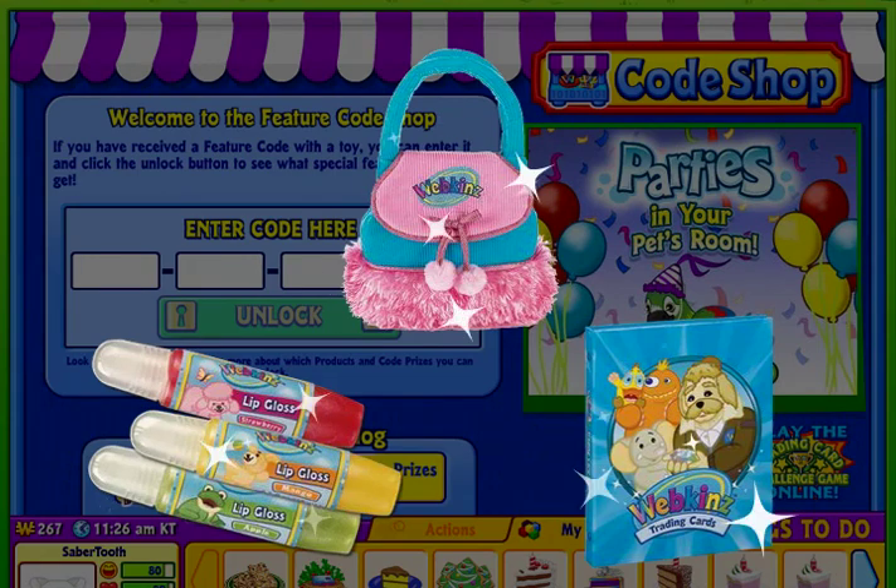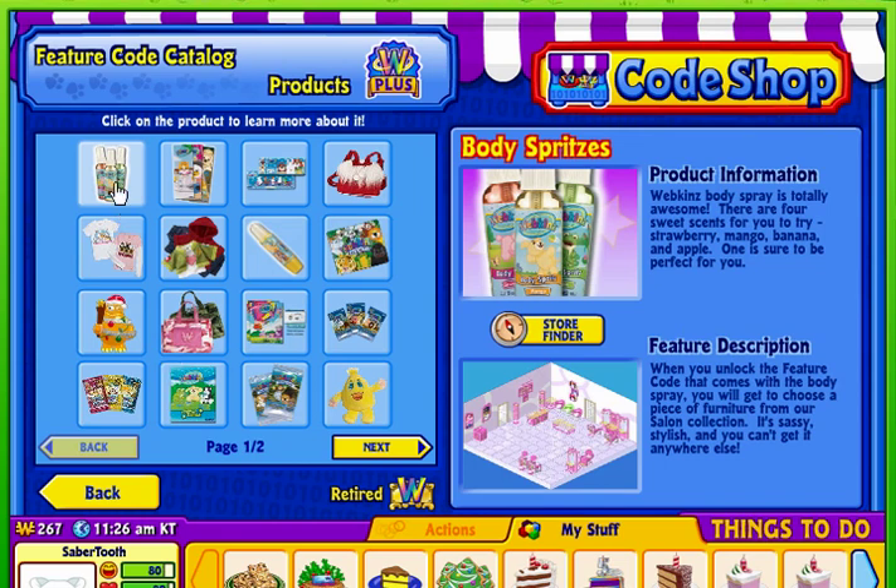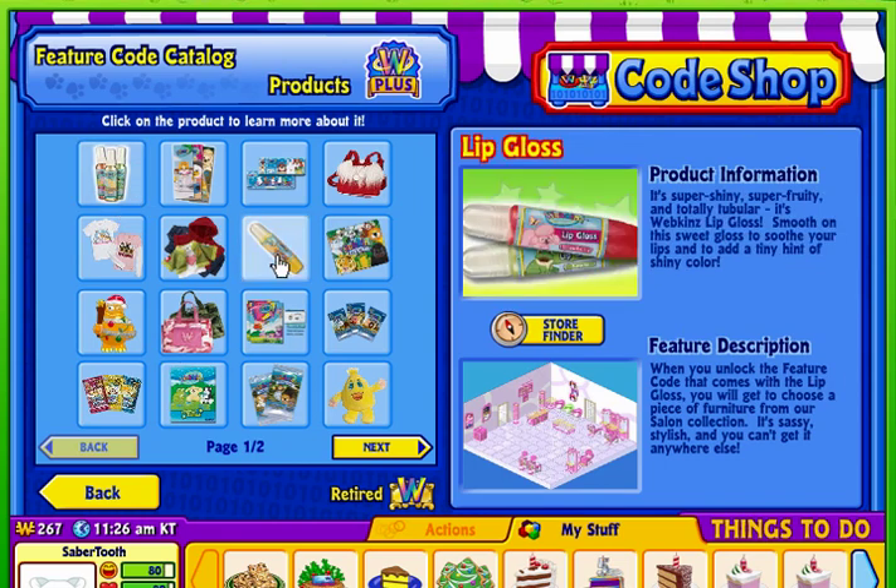There are so many to collect. Click on the Products button to see what's available. If you want to learn more about an item, click on it and read about the features you'll unlock.